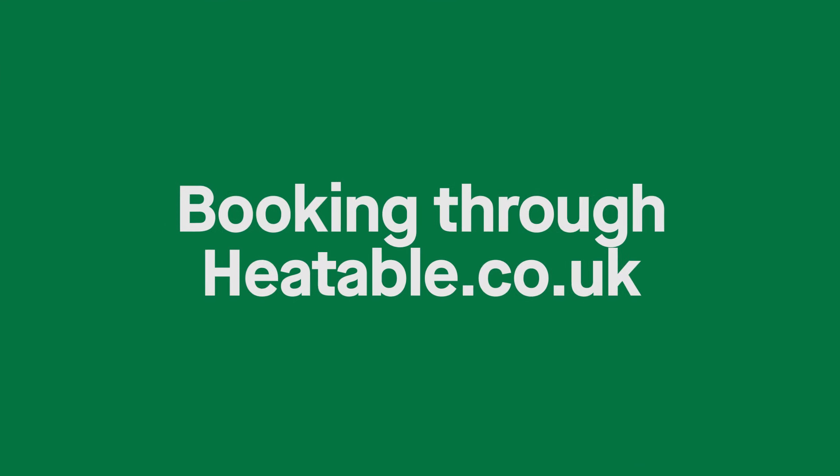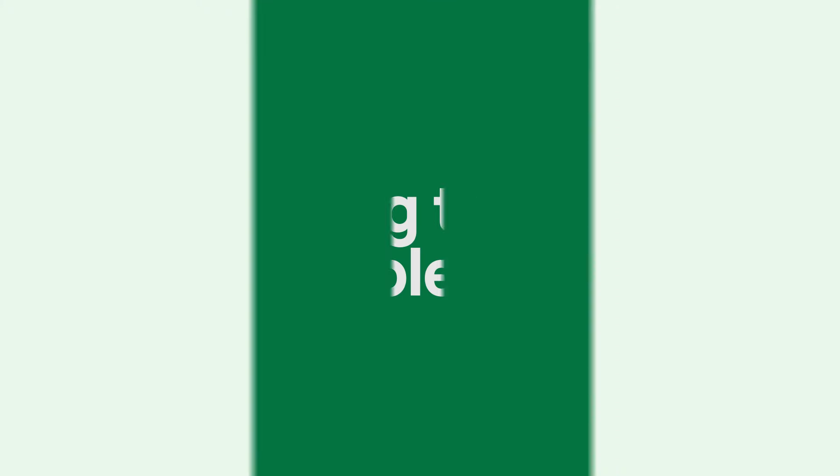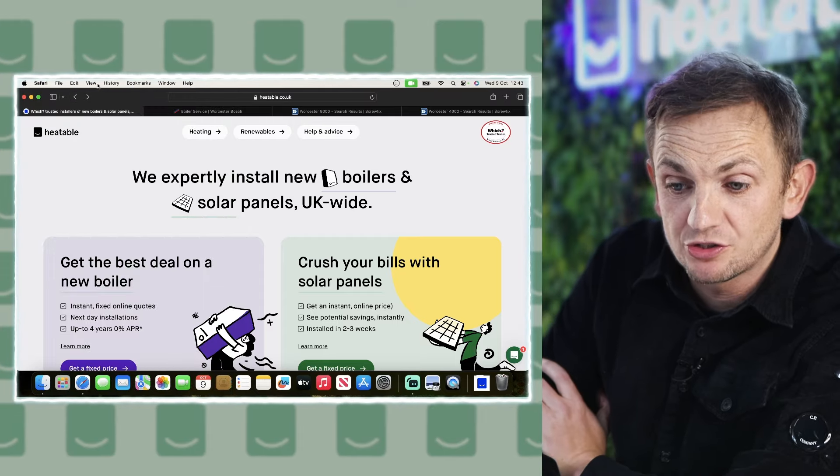Here at Heatable, we also offer boiler servicing, and it's a very popular choice for clients who've had a boiler installed by us. Generally we do a really good job, they love our service, and they want to keep it all in one place. Let's take a look on the Heatable website where you can book your annual service.